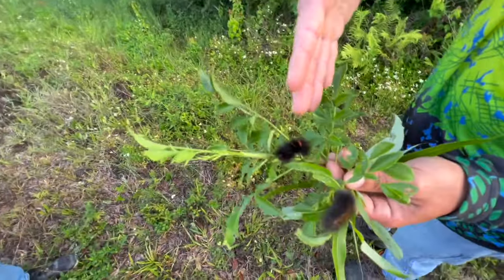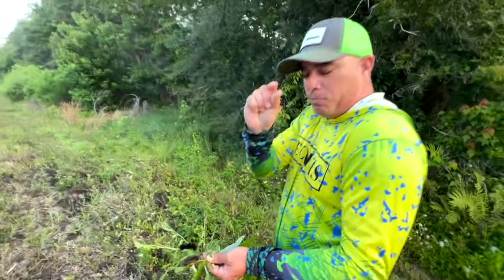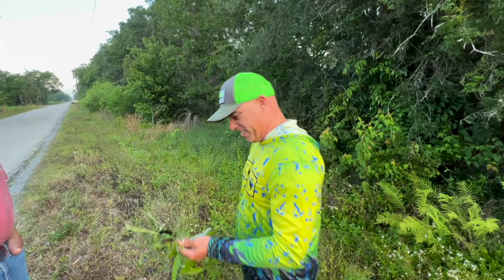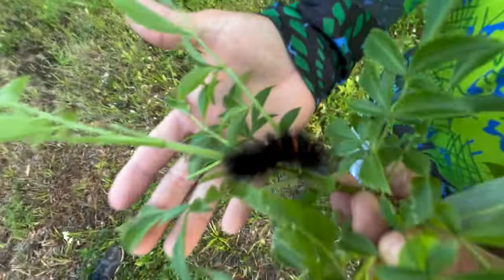If you guys don't know, I raised one of these things for science. A little tiny one. I found it like this big. It took me about three months to get it this big. It became a cocoon, a chrysalis. And I dropped it and killed it. So this one is like a little redemption. Redemption is my baby right now.